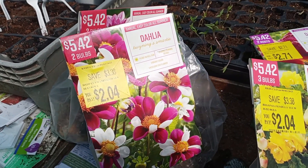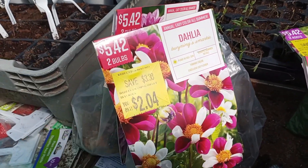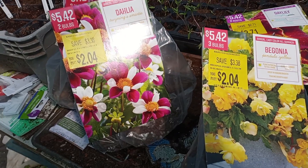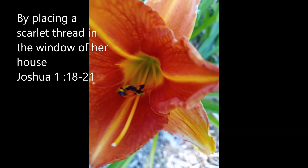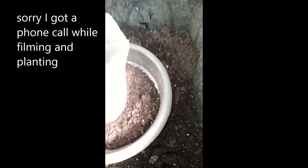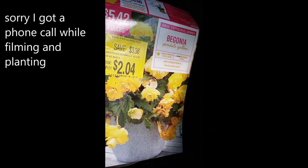I've never planted a begonia before — I've bought them but never planted one. Same with dahlias. So I'm going to go by the instructions on the back of the package. Let me get a pot and get started. The instructions say: dig a hole to the required depth, place bulbs inside the hole hollow side down, cover with soil, water thoroughly, and mulch in extreme climates.